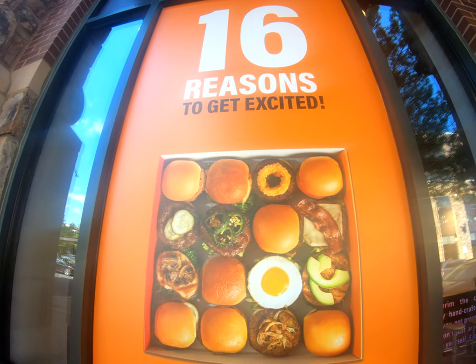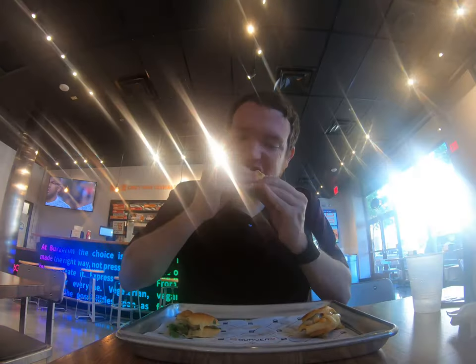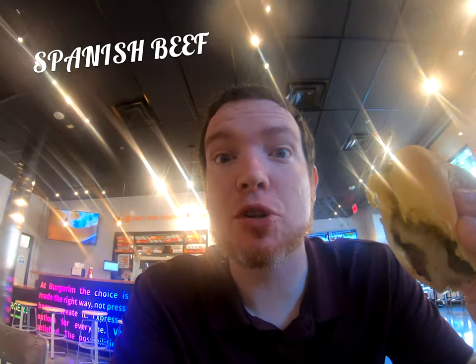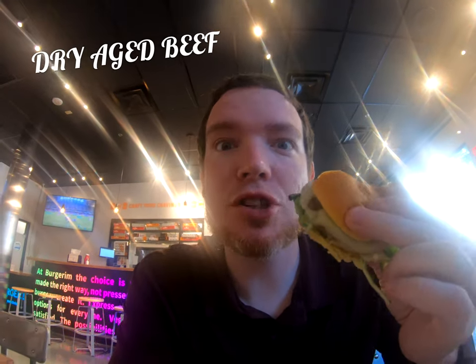You basically choose between 2, 3, or 16 of these mini hamburgers. You can customize the types of meat, cheese, and toppings — it's really great customization for a burger. First up I've got the lamb with onions and house sauce, Spanish beef with jalapeños and pepper jack, and dry aged beef with mixed greens and swiss cheese.